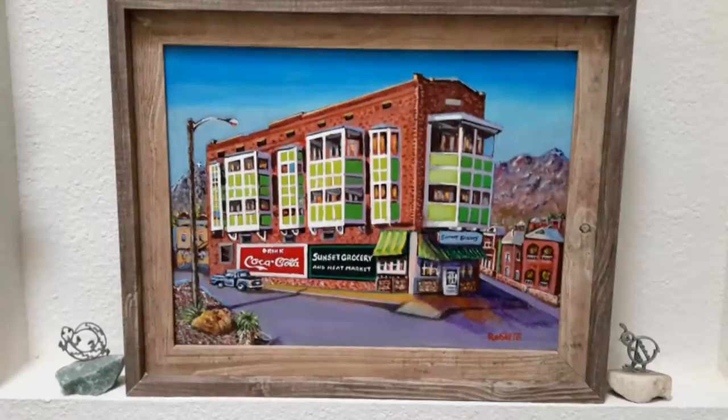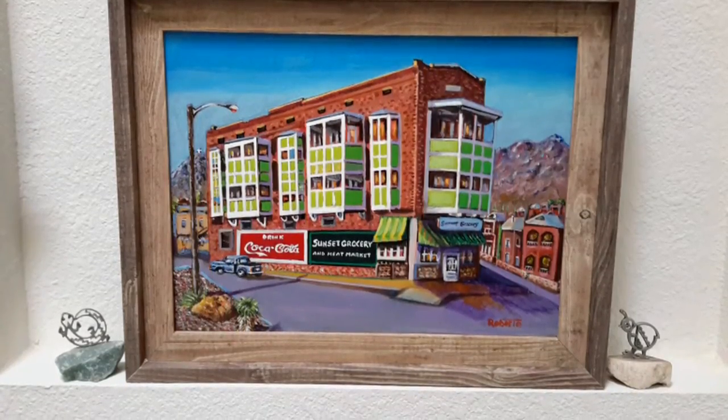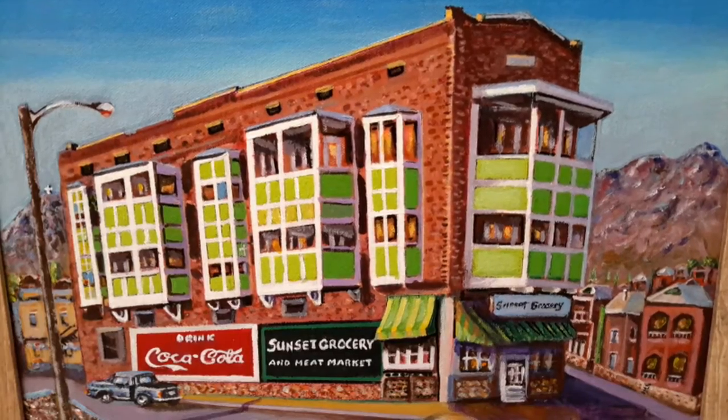Hey guys, my name is Bob and I'm here to show you some great stuff and educate you at the same time. Today I'm here with the artist and his painting of the Sunset Grocery Store. Tell us more.